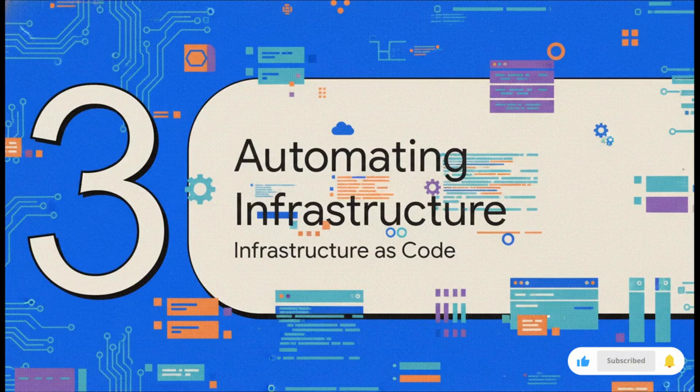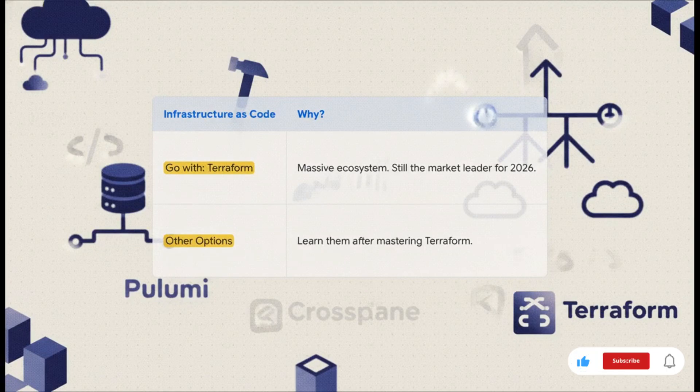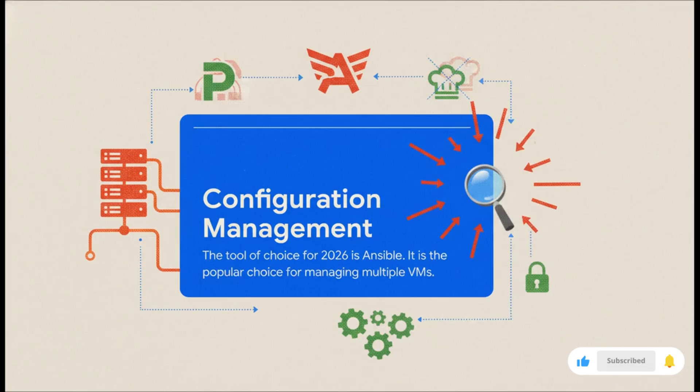Now that we have our foundation, let's build on top of it with Infrastructure as Code, or IAC. This is where you learn to manage all of your servers and networks with code — a core DevOps practice that will save you an unbelievable amount of time and effort. The recommendation is crystal clear: go with Terraform. The ecosystem that Terraform has built is so massive that replacing it just isn't easy. Sure, tools like Pulumi and Crossplane are cool, but you master Terraform first — it's going to open up the most doors for you. Next up is configuration management, all about how you manage the state of hundreds of servers at once. The choice here is Ansible — it's agentless, which makes it way easier to set up and manage than older tools like Puppet and Chef. It's the clear winner for 2026.